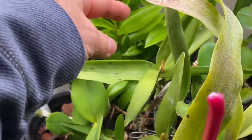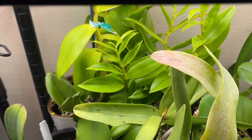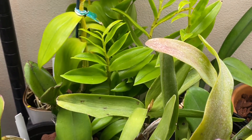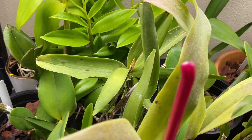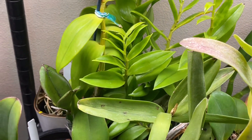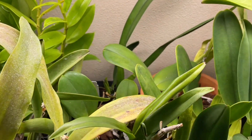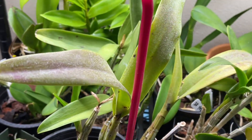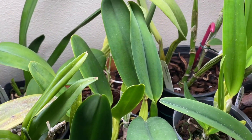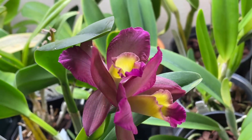Dendrobium antenatum has probably not been rooting well in the greenhouse because it's cold. Of course it's always raining out there so there's not much light — I took out the shading but sometimes that's just not enough.